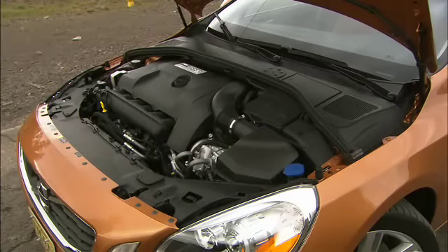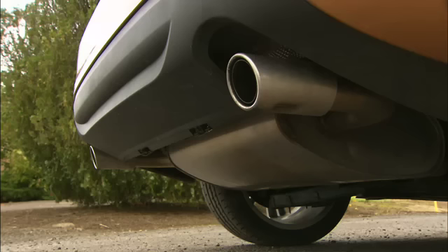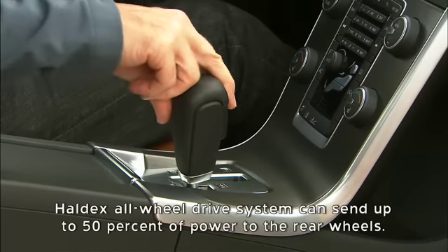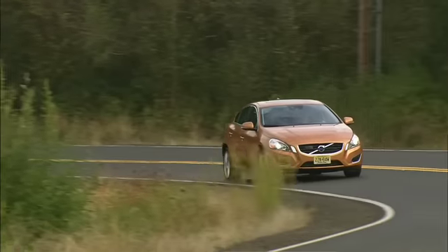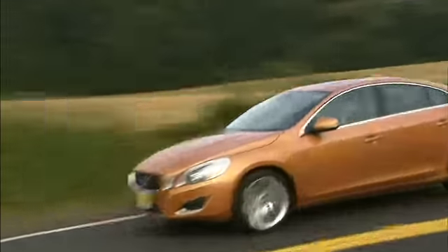At launch, the S60 will be available with a 3-liter turbocharged inline-6 making 300 horsepower. It's mated to a 6-speed automatic with manual shift mode. Zero to 60 runs happen in just under 6 seconds — pretty darn quick. Fuel economy is EPA rated at 18 city, 26 highway.